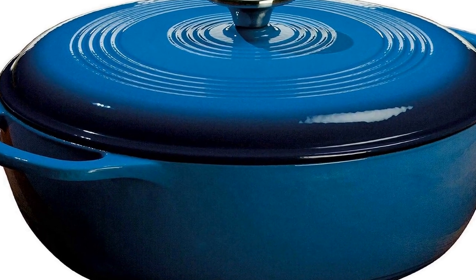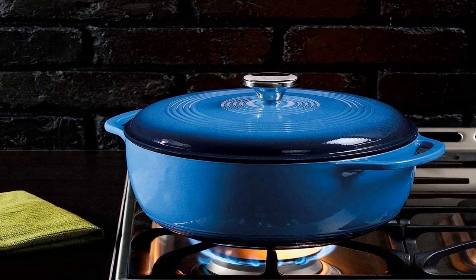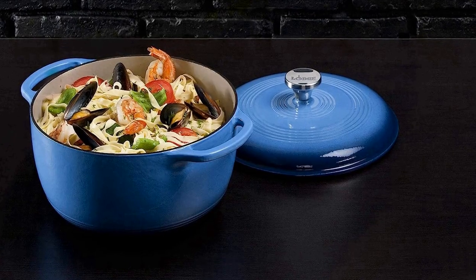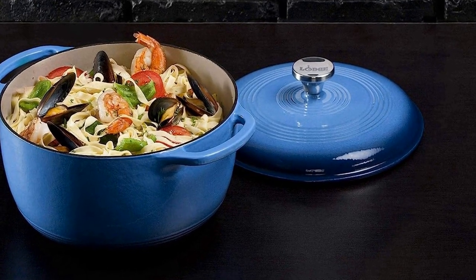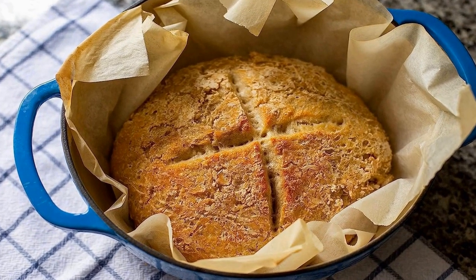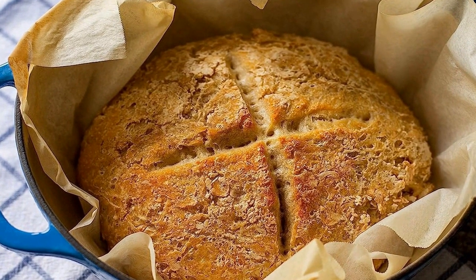The number one on the list is the Lodge Enameled Cast Iron Dutch Oven — this product comes with premium quality and an affordable price. A flawless pairing of form and function, it's great for preparing and serving memorable meals. Porcelain enamel on cast iron is glass bonded to the cast iron at high temperatures; frit is applied and baked at 1200 to 1400 degrees Fahrenheit, melting and fusing to form a durable bond that is heat tolerant and impervious to water and other consumables.